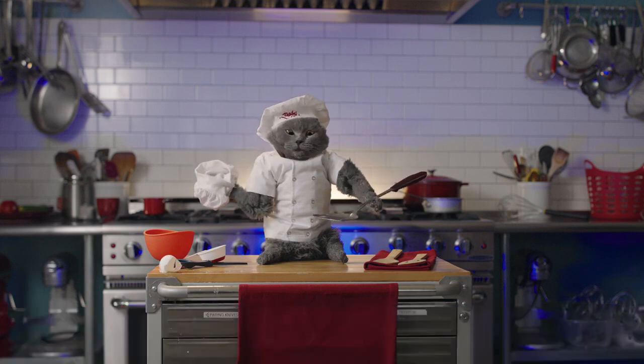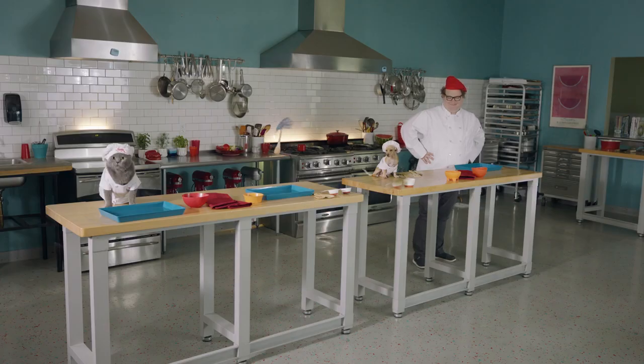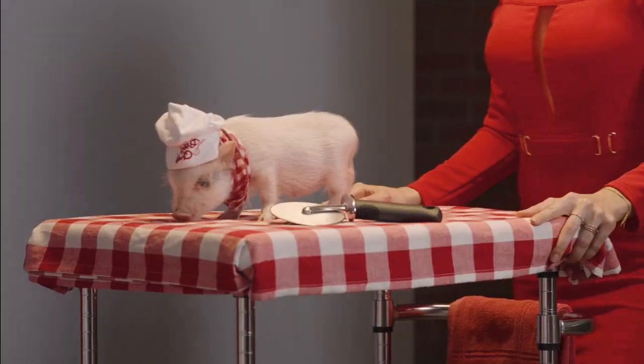As always, each contestant will prepare a meal in three stages: appetizer, entree, and dessert. At each stage, head chef Bruno will offer his feedback.